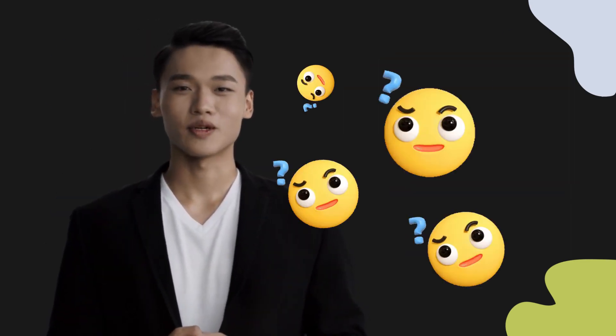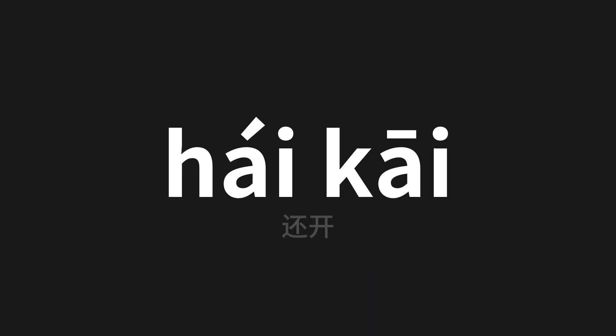Welcome to this pronunciation video. Today we will be focusing on a new word that you might find challenging or intriguing. So let's dive into today's word, which means 'open up' in Chinese. Let's say it all together. One more time.